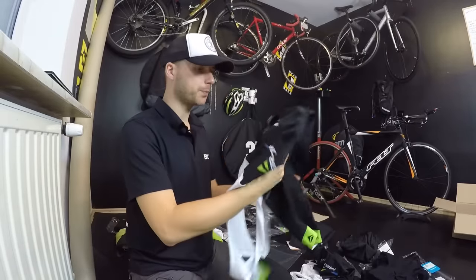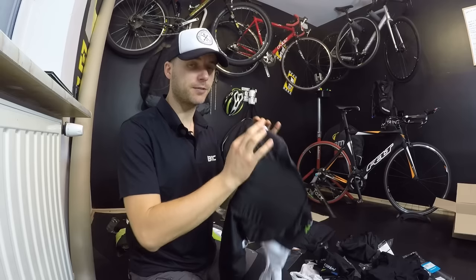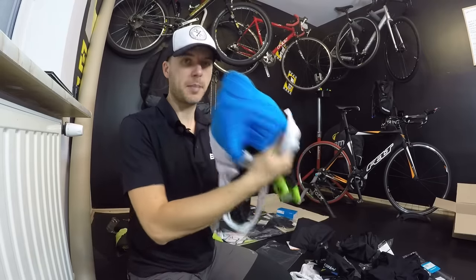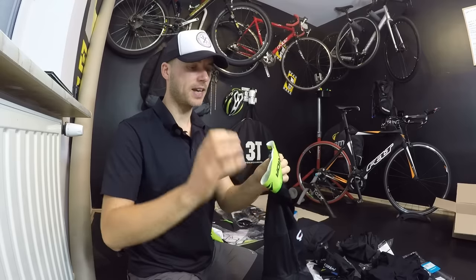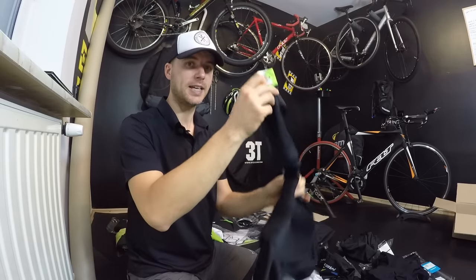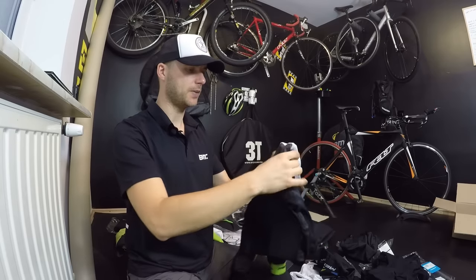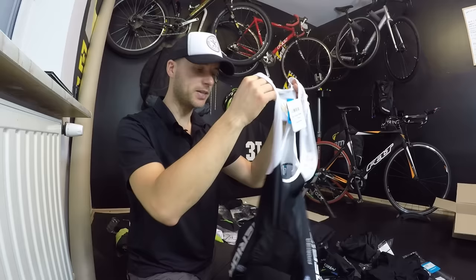Those four features of good quality shorts will be: first and foremost the fabrics, secondly the padding, third something that prevents our shorts from sliding up our thighs, and also something preventing the upper part of our shorts from going down — which is the suspenders.